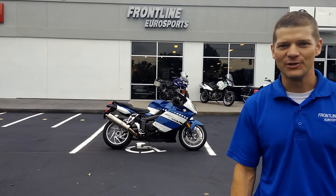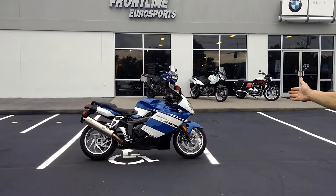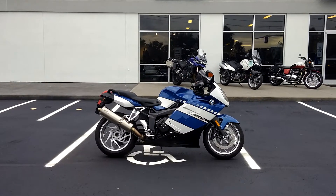Welcome back to Frontline Eurosports Online. Your host Nate Jenney is going to be bringing you an amazing piece of machinery — the 2005 BMW K1200S.